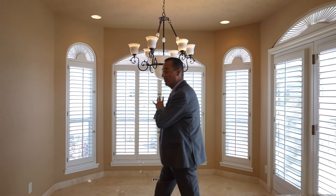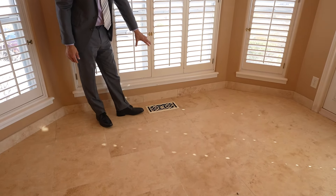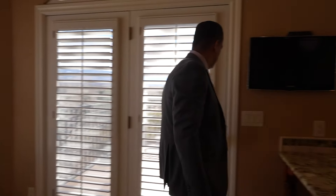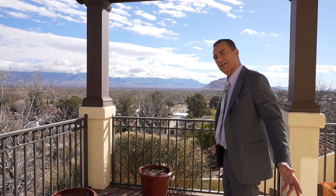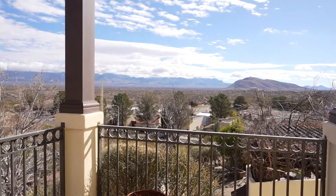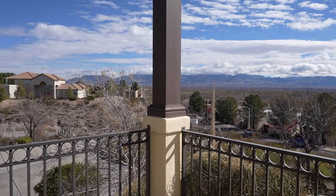This is where you'd end up having your breakfast, staring off at the mountains all day long. I like the use of elegant grates for the air vents. If it's a beautiful day like this, put your little table out here and have your breakfast. If you let me stop talking, you can listen to the birds. This is right off the kitchen, so every morning when you're cooking, this is your start to the day.